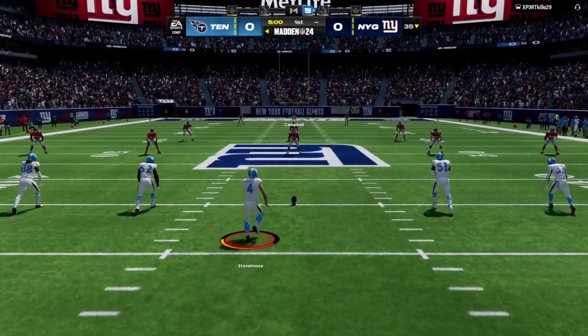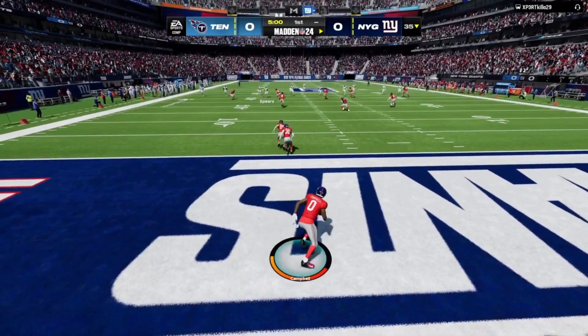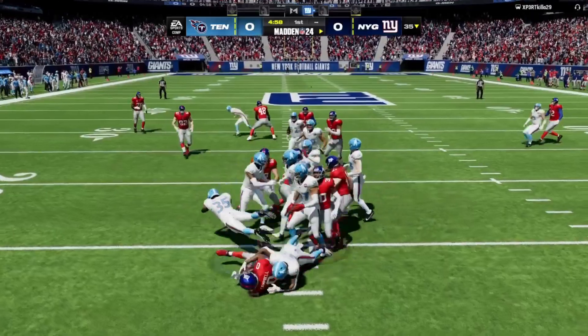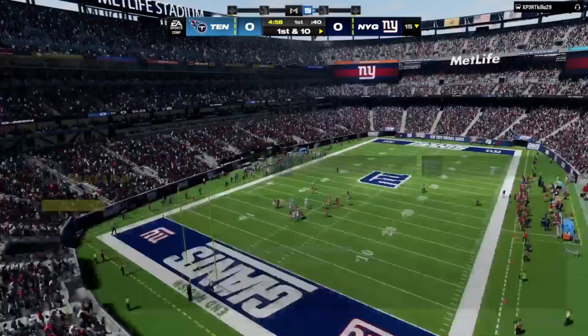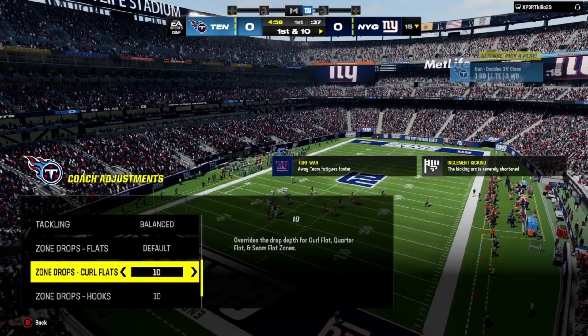Set to go now on a beautiful, sunny afternoon, and we are underway from MetLife Stadium. This will be returned from deep in the end zone, and the decision to bring it out — not a good one — as he's tackled at the 15. First and 10 at their own 15-yard line.